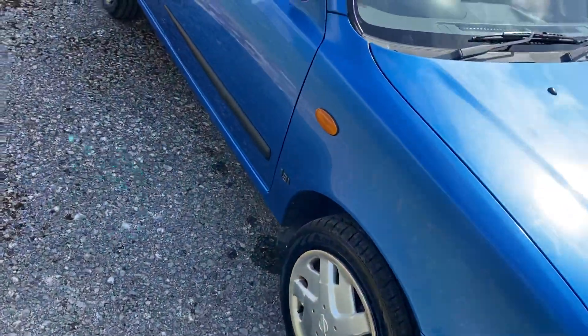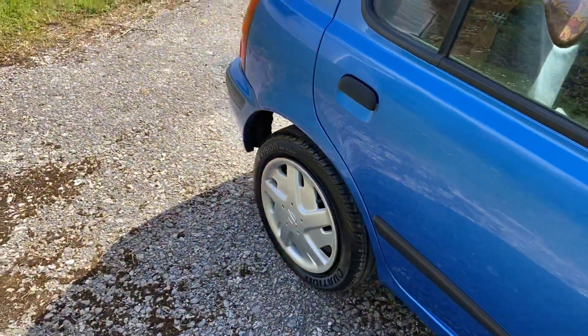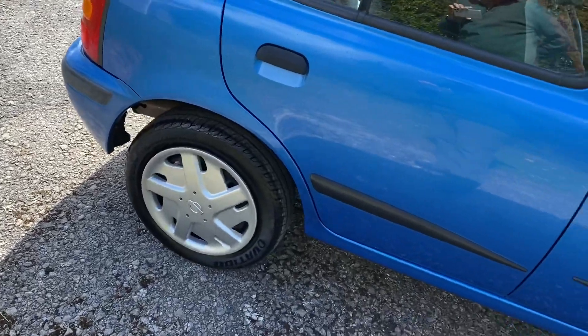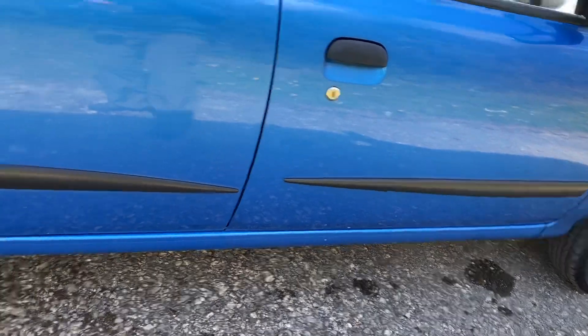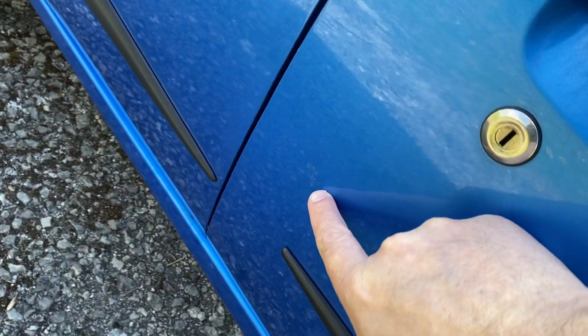The rest of the video is me looking at this quite critically to see if there's anything worth mentioning, but for a 21 or 22 year old car it's quite remarkable. I think we need to respray this side — there's a little mark on the door there.